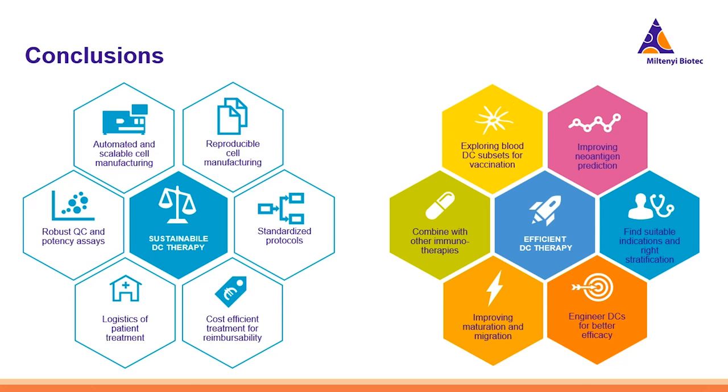Taken together, by developing the blood DC enrichment and culture system tailored to address all requirements for sustainable cell manufacturing, we can now address questions on which DC subset to choose, how to improve neoantigen prediction, how to stratify patient groups and cohorts, and how to engineer our dendritic cells. We can also work on improving their maturation so that they may migrate in vivo even better. Finally, this opens the door to obtaining reproducible quality DC subset preparations in order to combine these with other immunotherapies. On the basis of this blood DC system, we can now address all these questions in order to enhance the efficacy of DC therapy.